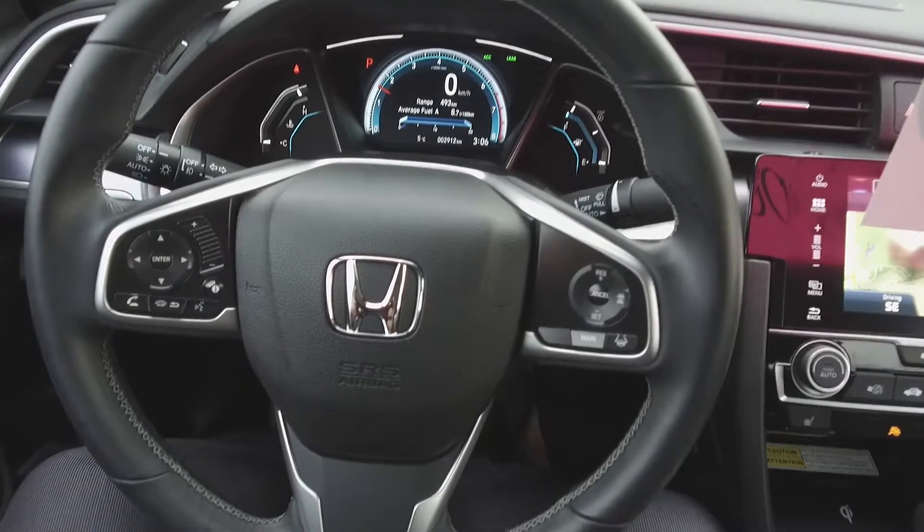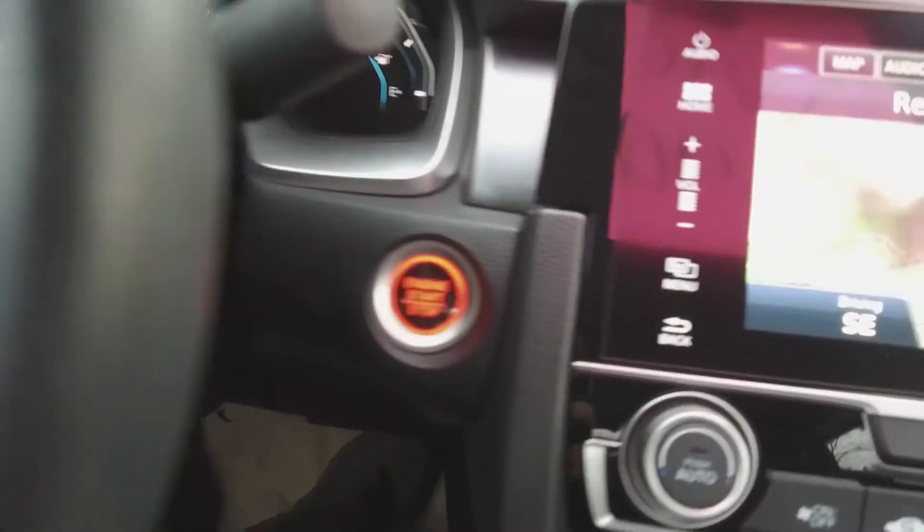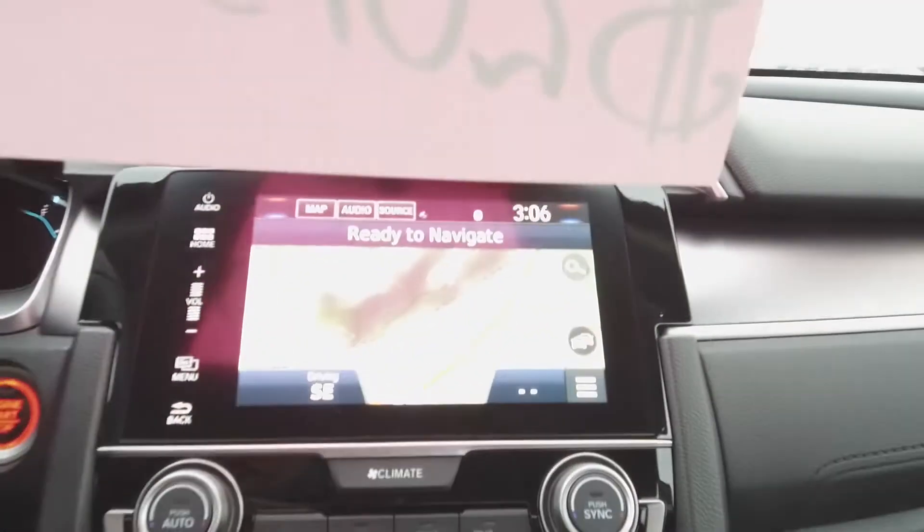Moving on inside, we've got a dark interior with leather seats, steering wheel mounted phone, audio information, voice command, and Honda Sensing safety controls, push-button start, and a navigation system.